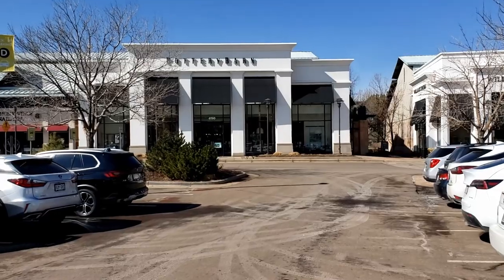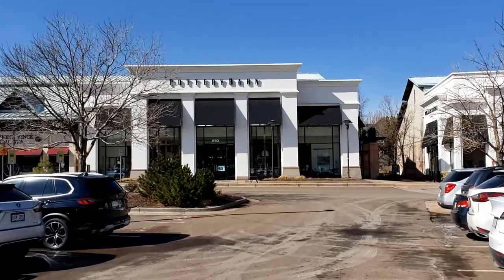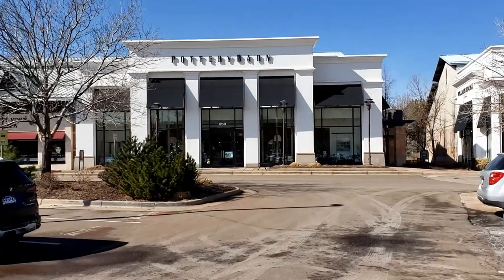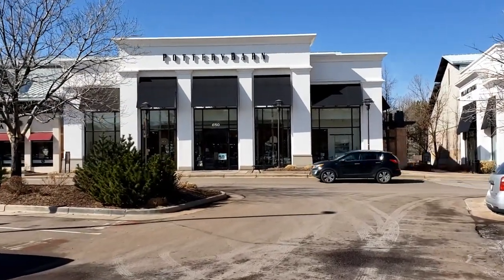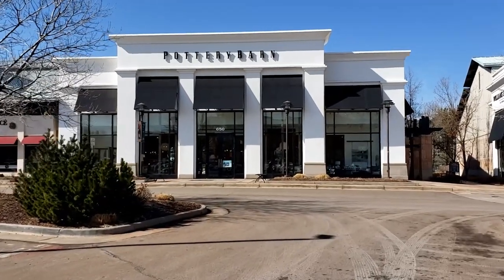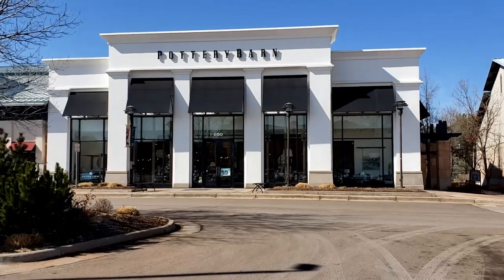Pottery Barn is where we're headed to right now. They always have great tablescape setups, wonderful ideas, great dishes, glassware, and table linens. Let's go see what they've got for their spring tabletop trends.